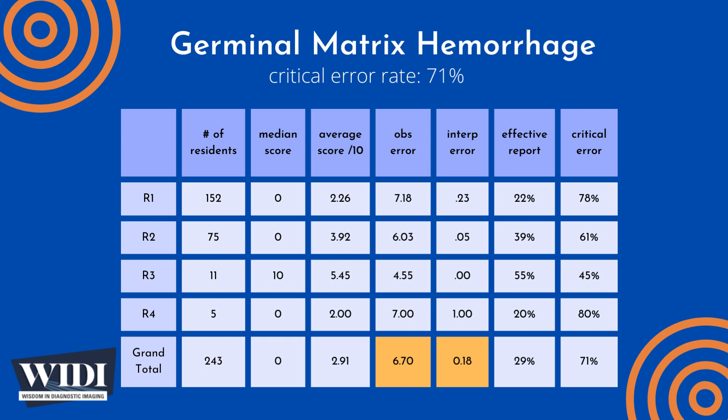Overall, the average number of points lost out of 10 due to observational discipline was 6.7. At the same time, 0.18 points were lost due to interpretive errors on the part of the residents.